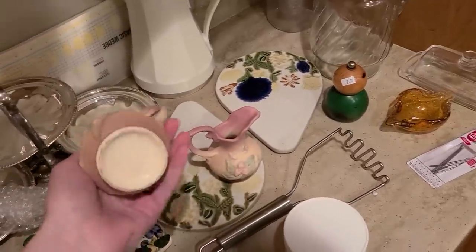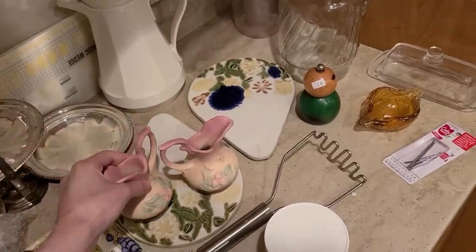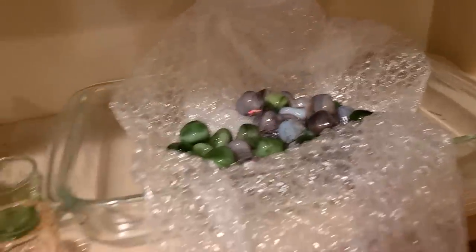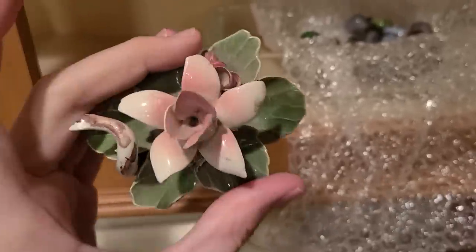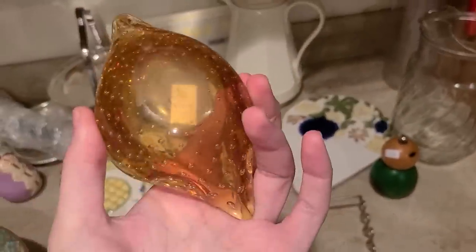There's some Hull pottery here — little vases. Oh, little stones. Here's a Capodimonte flower that says Italy on the bottom of it — it's pretty.